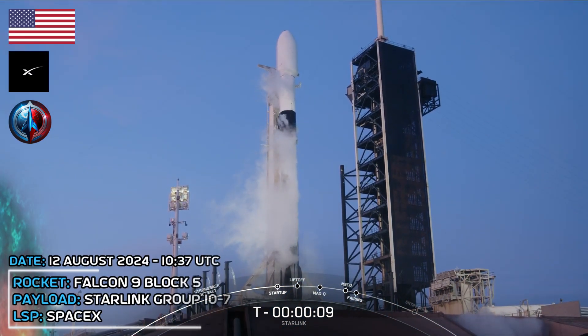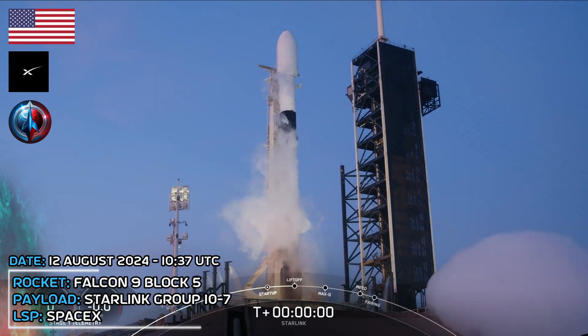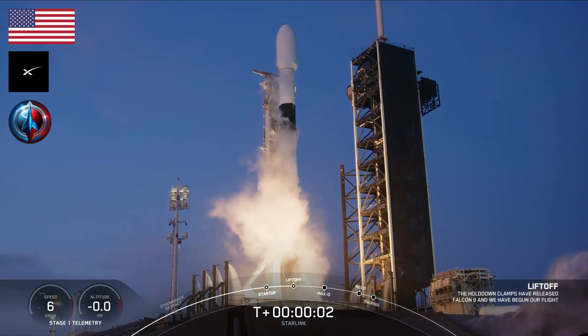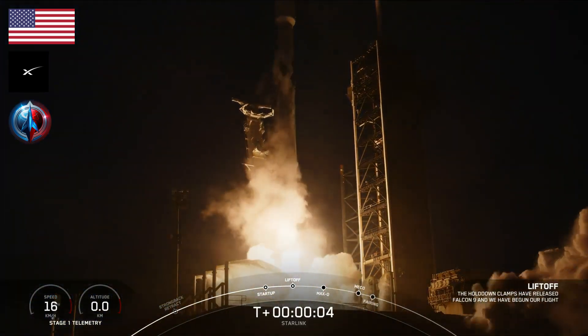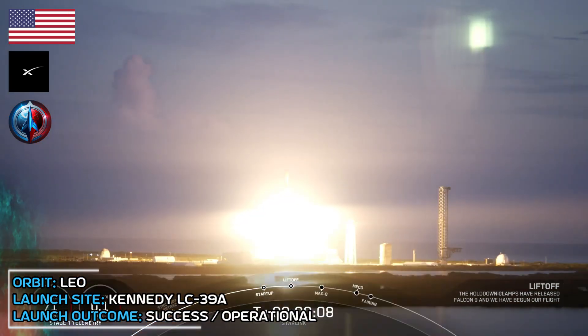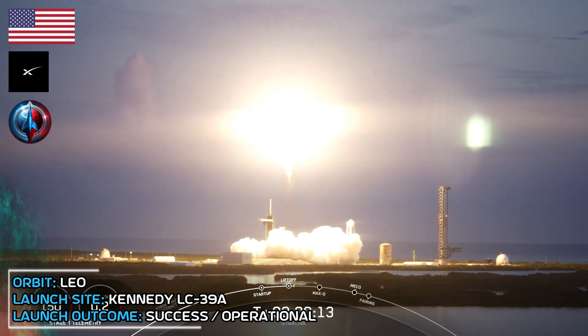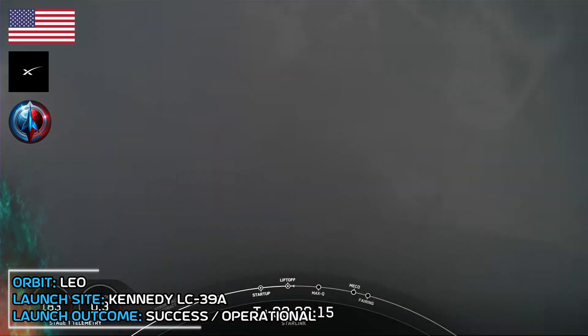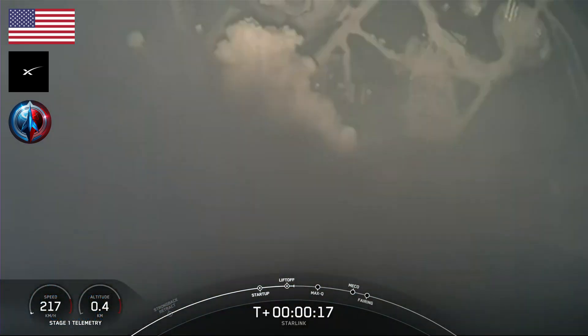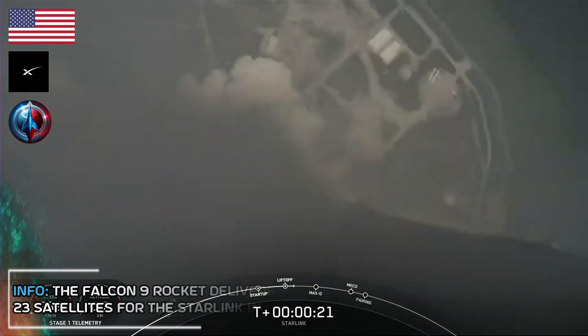T-minus 10, 9, 8, 7, 6, 5, 4, 3, 2, 1, ignition, and lift up. Go Falcon, go Falcon. Go Falcon. Stage 1 propulsion is nominal.